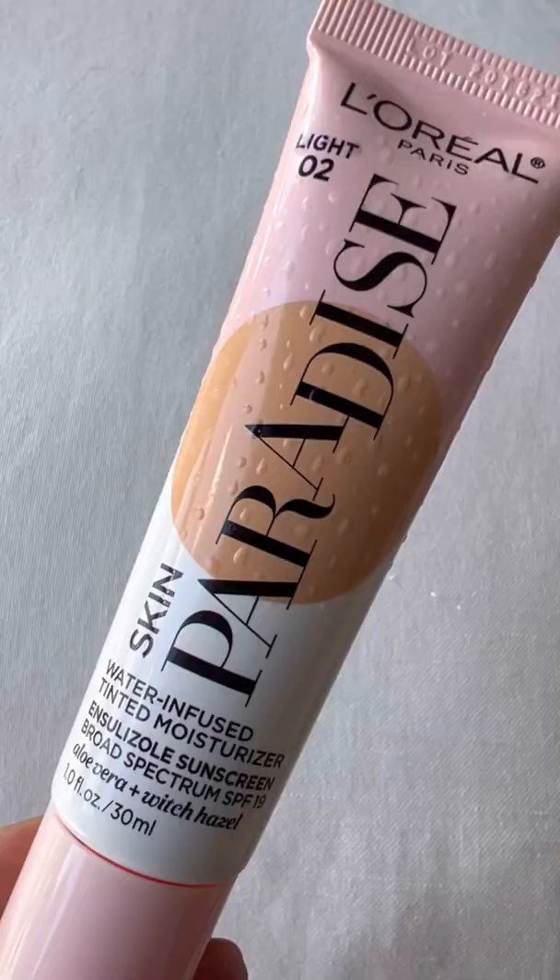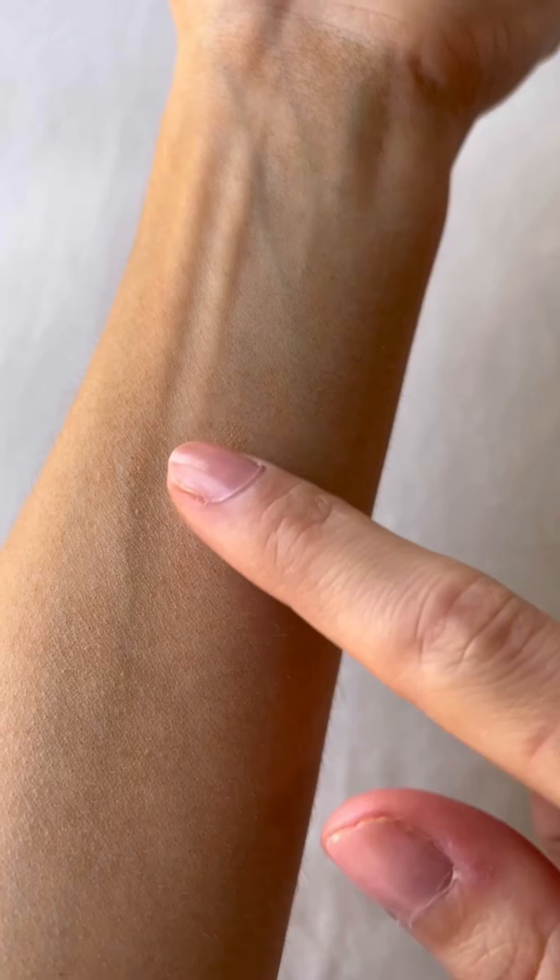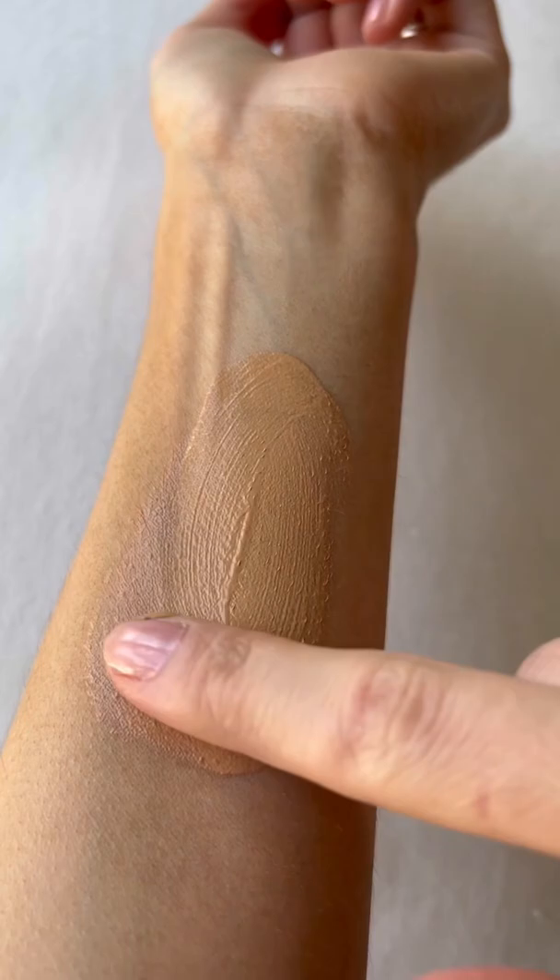Another oily skin-friendly option is this L'Oreal Paradise. It wears beautifully on the skin, feels like nothing, has an SPF of 19, but watch out for the shade range here — it runs a lot deeper than you think.